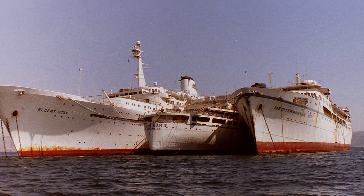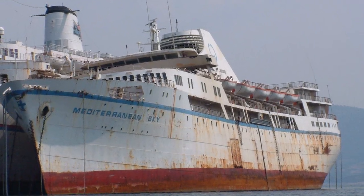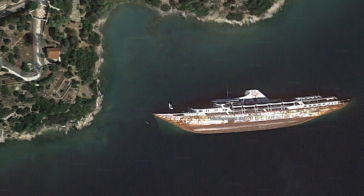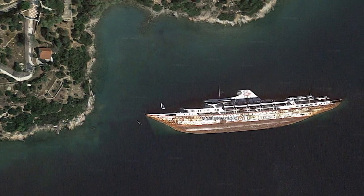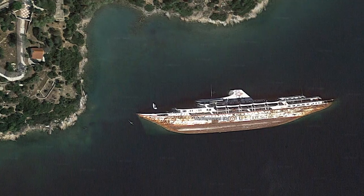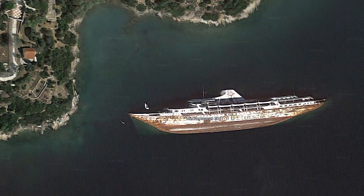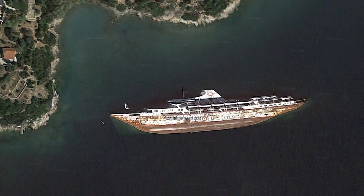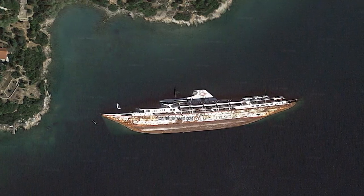It was too expensive to maintain and eventually she capsized in 2003 at the Gulf of Corinth in Greece. It's believed the owners couldn't find a potential buyer and they could have been attempting some kind of insurance scam by sinking it. There isn't a ton of information documented on this abandoned ship, but it's still in clear view on Google Maps and appears to be becoming a tourist attraction for those who are able to reach it.